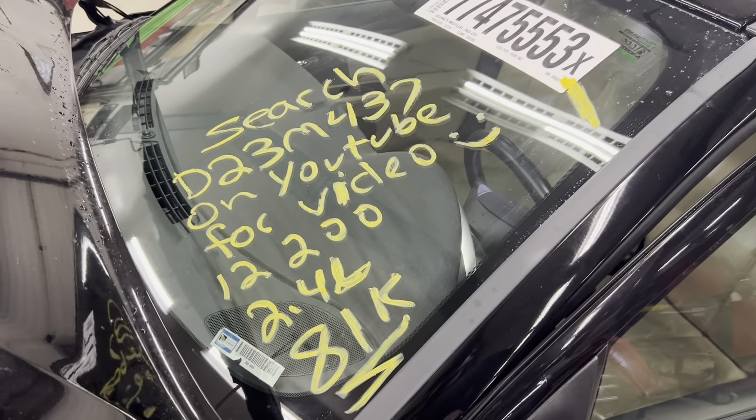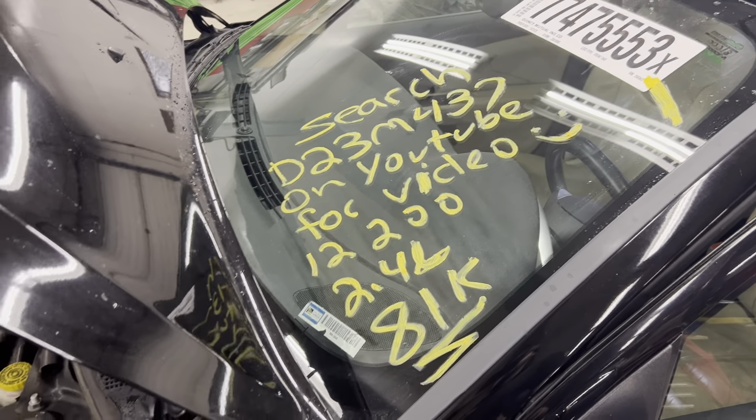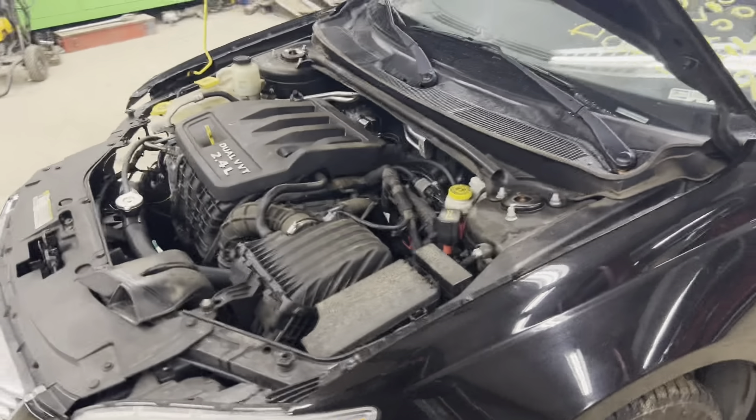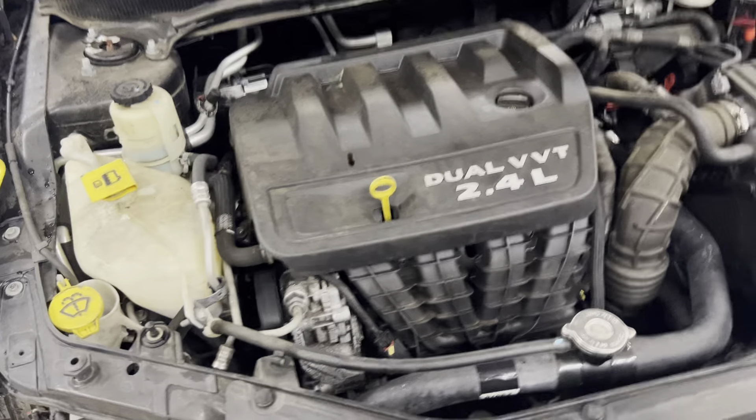This is Dings Auto Parts test video for stock number D23M437, a 2012 Chrysler 200, 2.4 liter, with 81,000 miles on it. Runs nice and strong, no hiccups or anything.